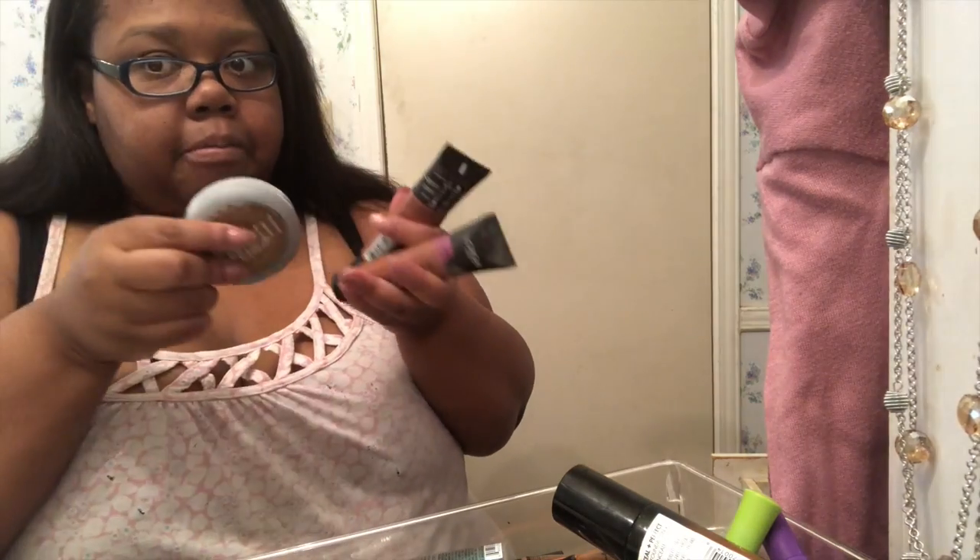I'm going to keep this. I'm going to get rid of that. I've got a trash bag right beside me. This is new, so I'm going to keep that. I'm going to get rid of this — and then all of this. That's why I haven't been doing makeup videos. This is long overdue.